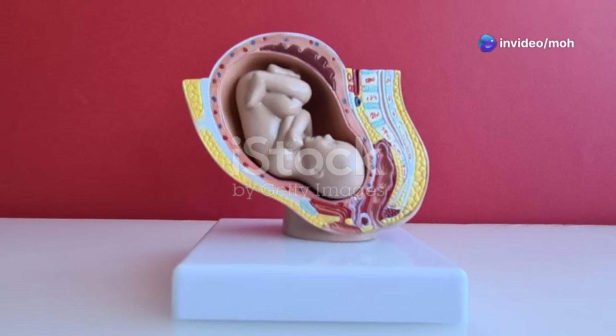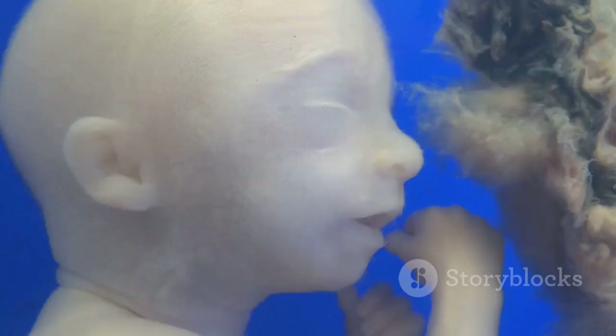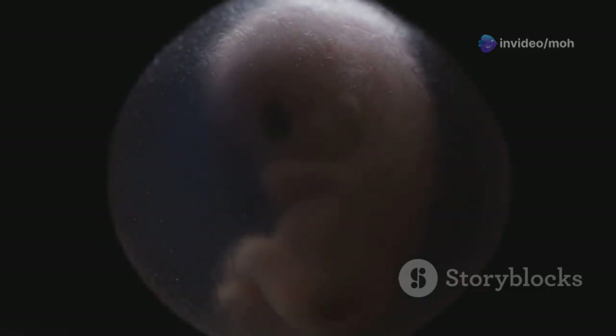Section 1: The embryo takes shape. By day 13, significant developments have occurred since fertilization. The fertilized egg, now a cluster of rapidly dividing cells, has firmly embedded itself into the uterine wall. This marks a critical point in pregnancy where the groundwork for a successful pregnancy is being laid.